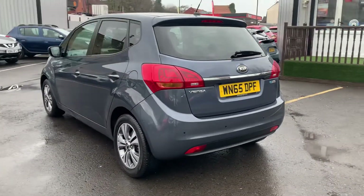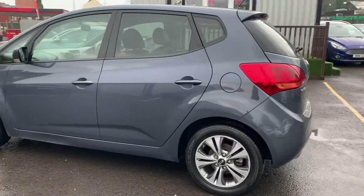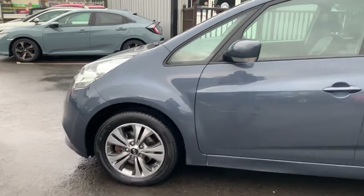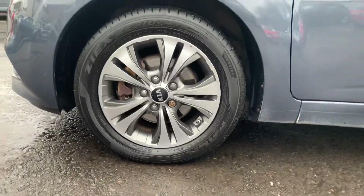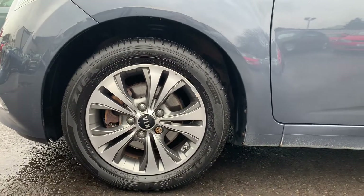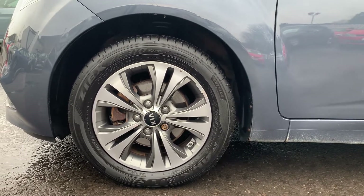Then we'll slowly keep making our way round. If we take a look down here we can see that this vehicle's been fitted with five twin-spoke diamond cut alloy wheels, and all of these are in excellent condition.